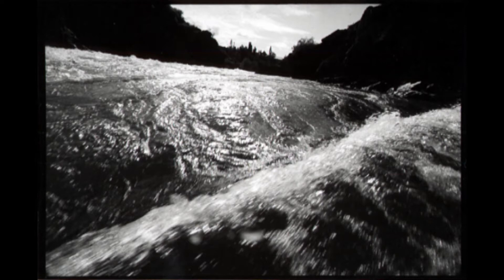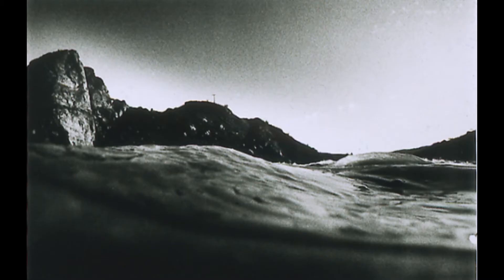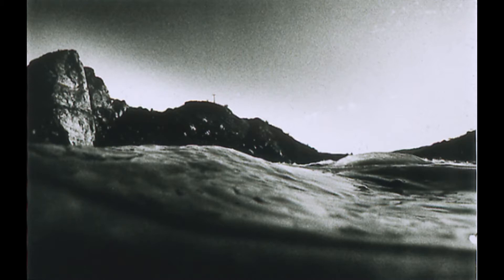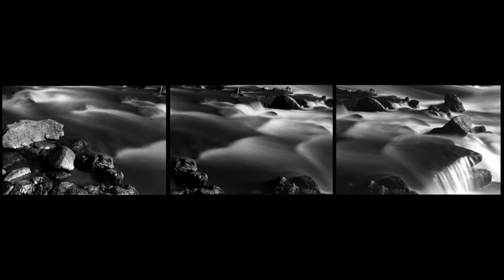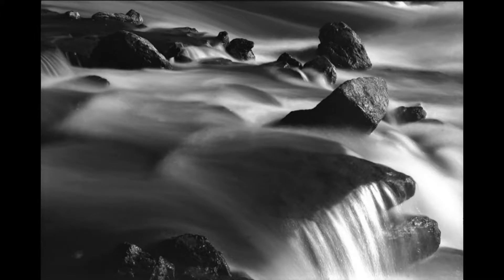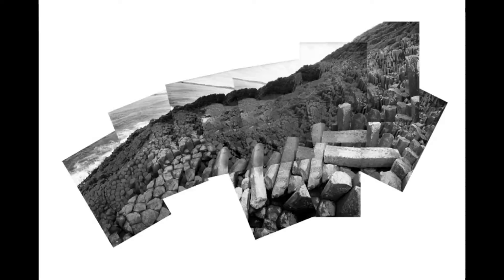Around 1983-84, he began work on his first series of photographs on the Clutha River in New Zealand, where they were building a hydro dam and the river was being flooded by a lake. He was very interested in the primeval qualities of black and white. Following this, he did further environmental work on a quarry which was destroying a unique basalt rock formation near Dunedin, New Zealand.